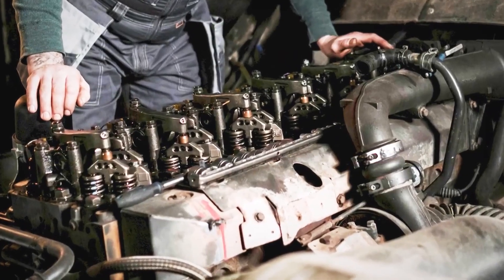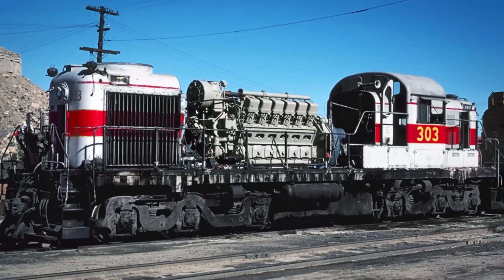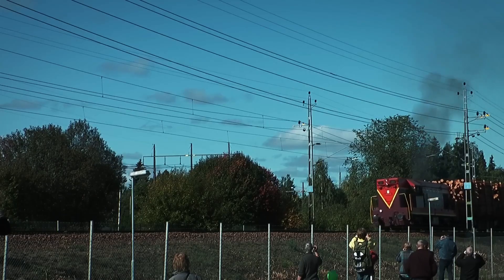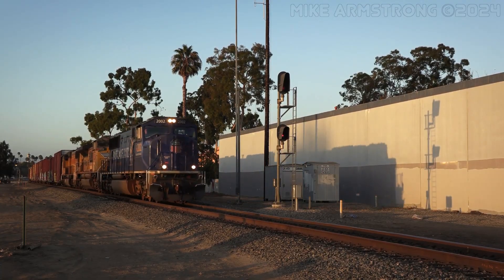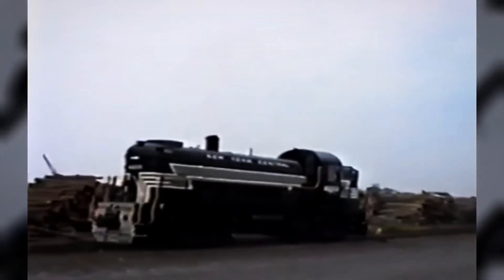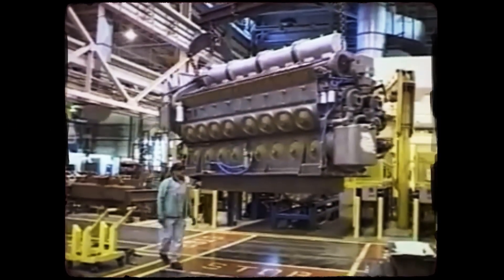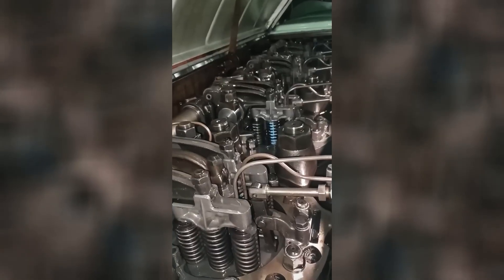The critical innovation was the turbocharger system. Unlike the 645, which could use either Roots blowers or turbochargers, the 710 was designed exclusively for turbocharging. The gear-driven turbocharger featured an overrunning clutch that allowed it to function as a centrifugal supercharger at low engine speeds, providing adequate airflow for starting and low-speed operation. At higher speeds, exhaust energy took over, creating an efficient turbocharger that eliminated altitude-related power losses plaguing naturally aspirated engines.